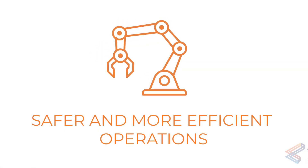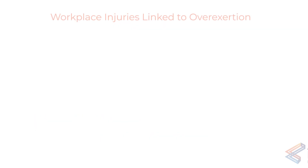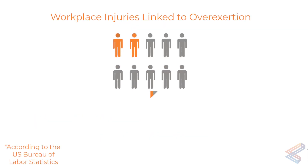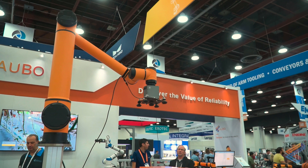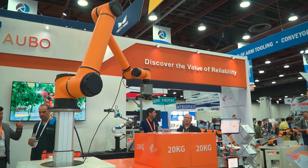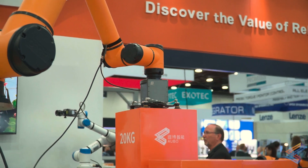Aubo co-bots also ensure safer and more efficient operations. According to the U.S. Bureau of Labor Statistics, in 2020, overexertion accounted for 21.7% of all workplace injuries. Palletizing requires a great deal of repetitive manual exertion, and automation helps protect your workers from injury.